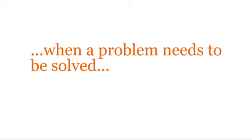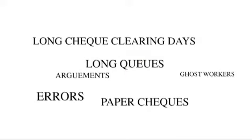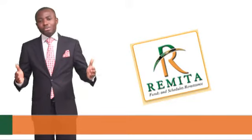There comes a time when a problem needs to be solved in a different and more efficient way. Now is the time. Welcome to Remita.